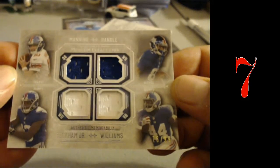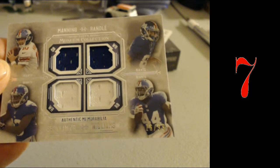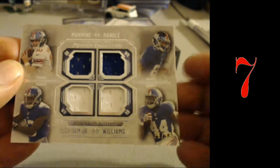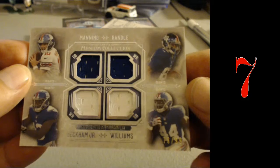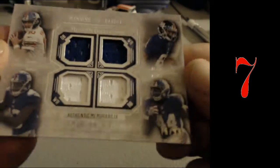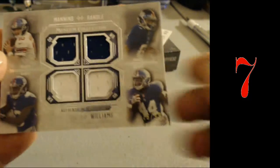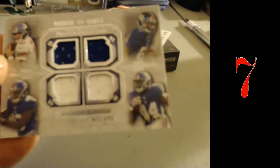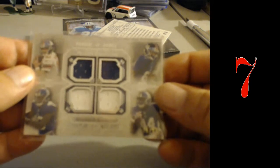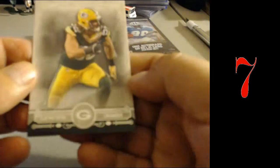Museum four-player quad relic of the G-Men — Michael Lawrence, Eli Manning, Ruben Randle, Odell Beckham Jr., and Andre Williams, number 299. Quad relic! And Clay Matthews — reset that.